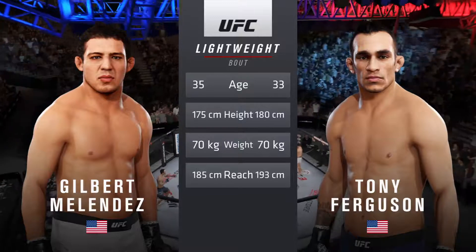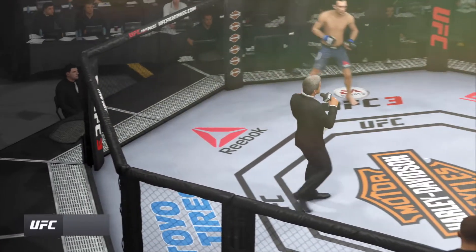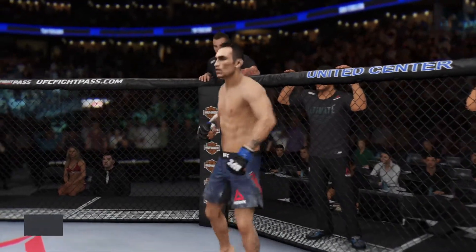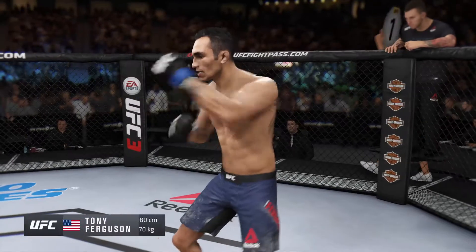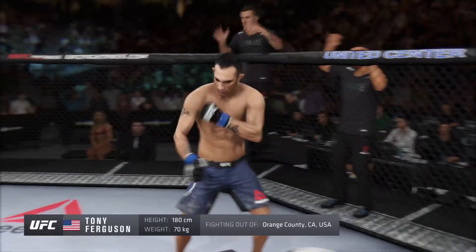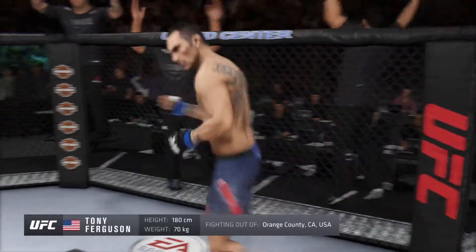Now for the official introductions, the veteran voice of the Octagon, Bruce Buffer. Ladies and gentlemen, this fight is three rounds in the UFC Lightweight Division. Introducing first, fighting out of the blue corner — a freestyle fighter holding a professional record of 25 wins, three losses. He stands 5 feet 11 inches tall, weighing in at 155 pounds, fighting out of Orange County, California: Tony 'El Cucuy' Ferguson!